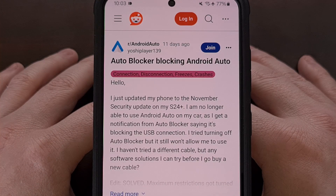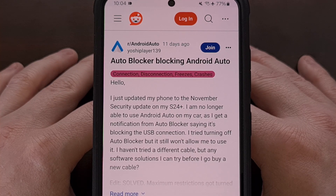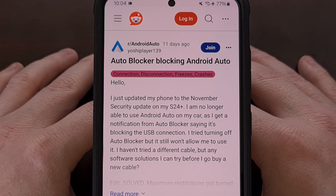With the latest update, Samsung made it so that the maximum restrictions option blocks all USB connections unless it's being used for charging only. That means it will not allow any data to be transmitted through the USB cable when this feature is on. This, in turn, ends up breaking Android Auto since that's how many people connect their smartphone to their car.